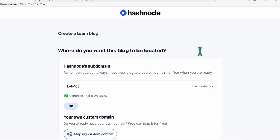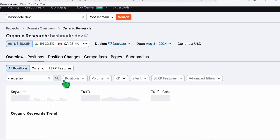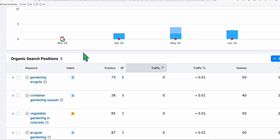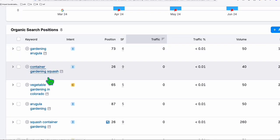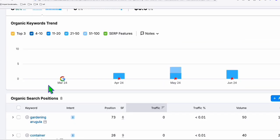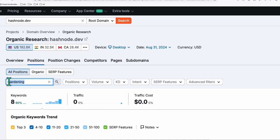I recommend that you choose low competition keywords and produce high quality content in order to get good rankings. For example, if you want to create a niche around gardening, you can check if hashnode.dev has some rankings with gardening as a keyword term. There are also gardening terms you can rank for — so this could be an opportunity. You can always go to Keyword Magic Tool, get some gardening terms, and publish them to this platform.